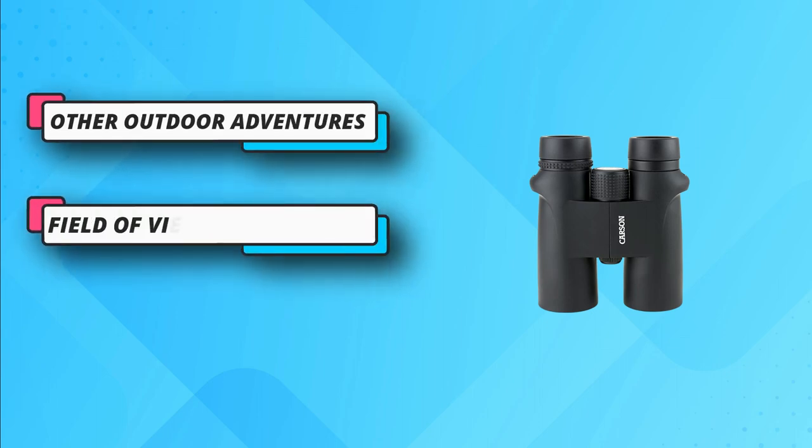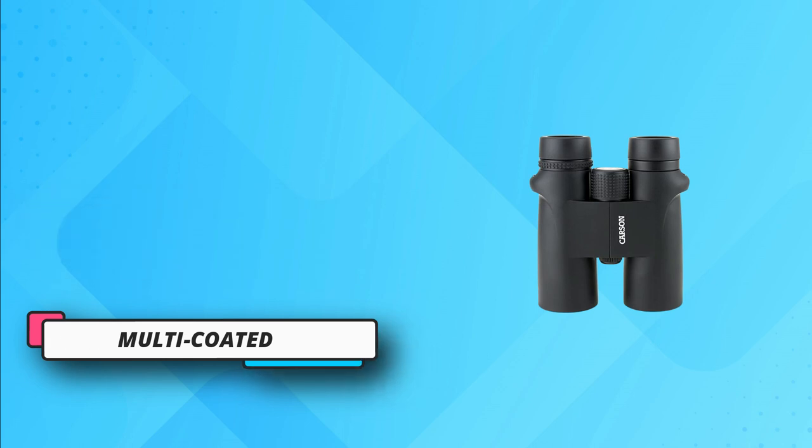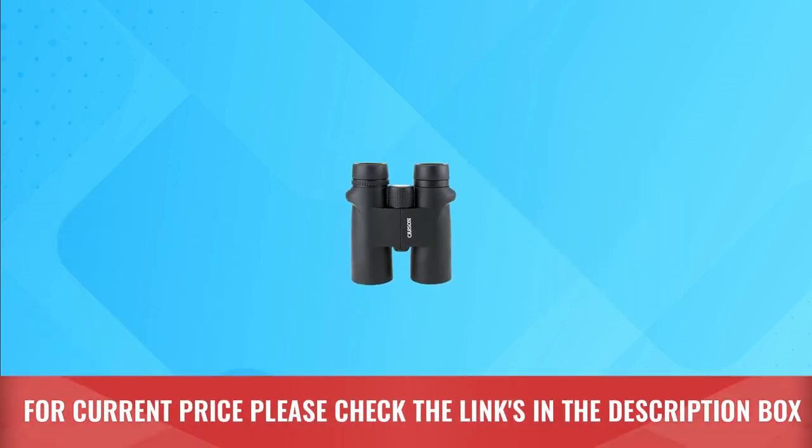Everything worked — the eye cups felt solid and comfortable, the hinges weren't too loose, and focusing was quick and surprisingly accurate at any distance. For current price please check the links in the description box.